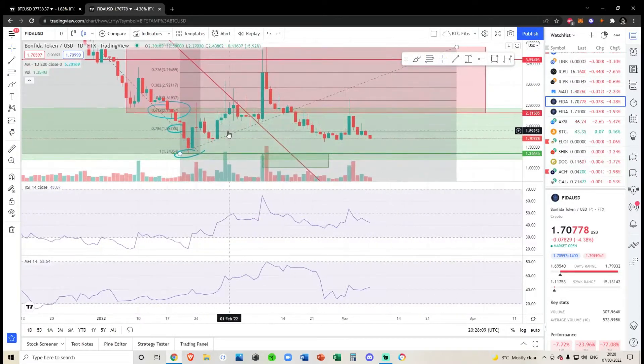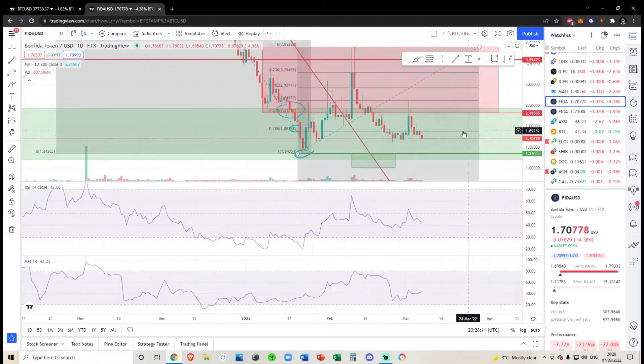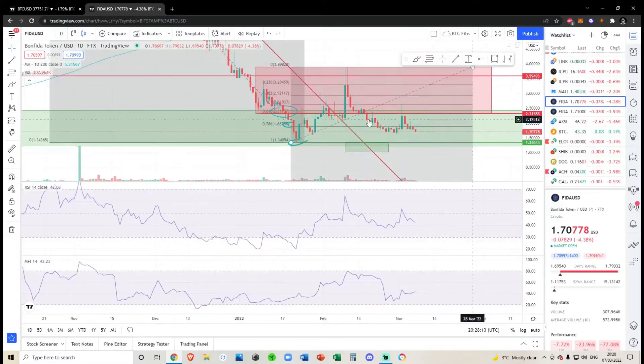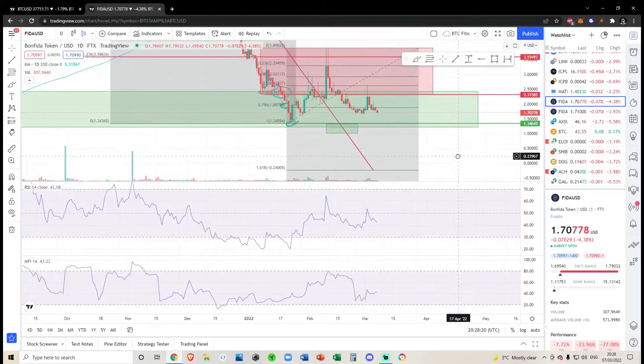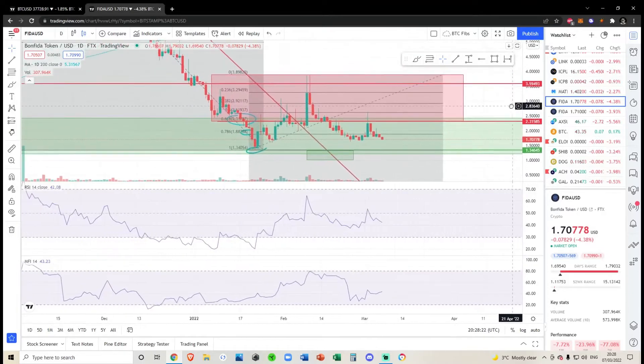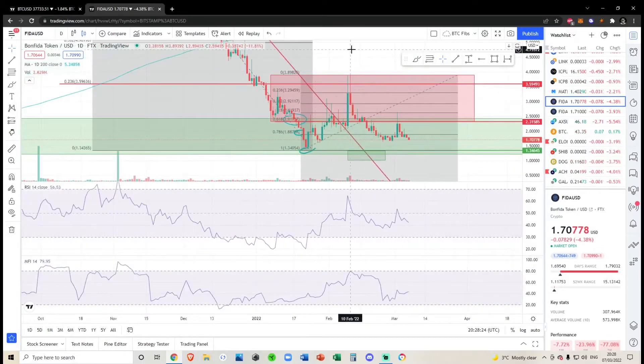Now once again we're getting below the 786, and basically this fib is invalidated — or at least invalidated to the upside while we're below the 786. In my opinion, we're setting up for a big move to the downside.